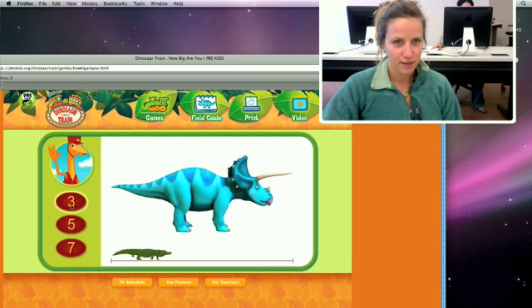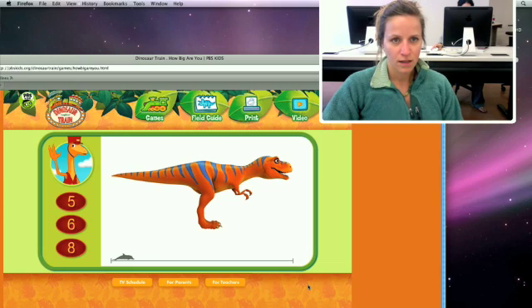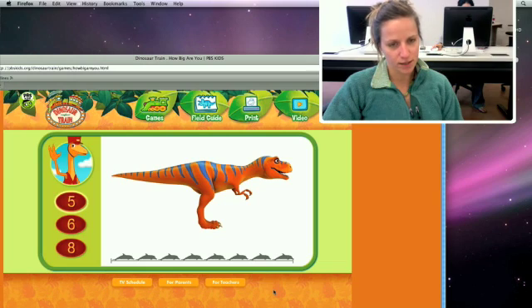Let's measure this Triceratops to see if you're right. One, two, three — this Triceratops is three alligators long. I like this section because it doesn't tell you immediately if you're right or wrong; it has you try it out first. How many dolphins long do you think this Tyrannosaurus is? It goes through and shows you how you should be testing your math to see if you're right. If you get it wrong, it counts — five, six, seven, eight — and then shows you the correct number.